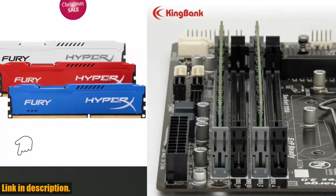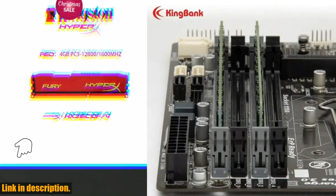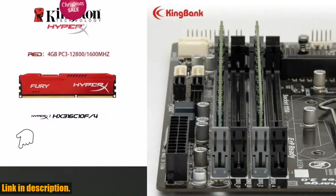The memory is rigorously tested and meets the highest standards, and is available in 4GB, 8GB, and 16GB capacities.